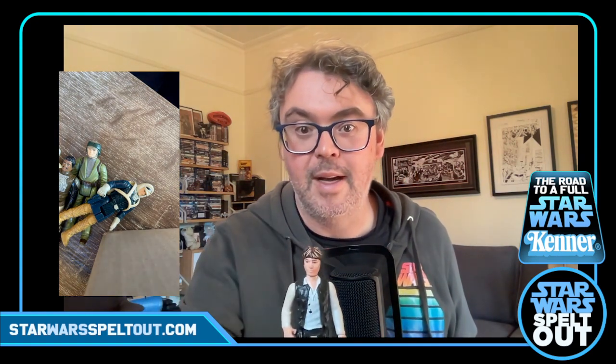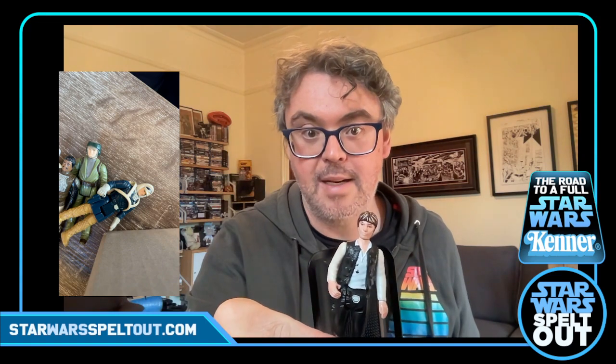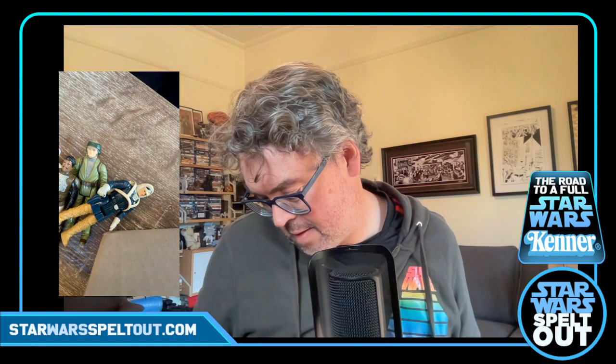Then another Han Solo — I had this figure as a kid; he lost his head and we had to glue it back on, so he had a very stuck head for a number of years. This one's head still works. I think this is Big Head Han — he looks like he's got a big head. He's seen some action. He's got a '77 stamp on him so he might be an OG.